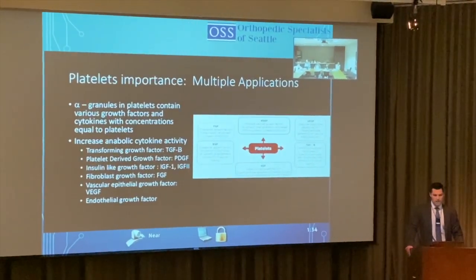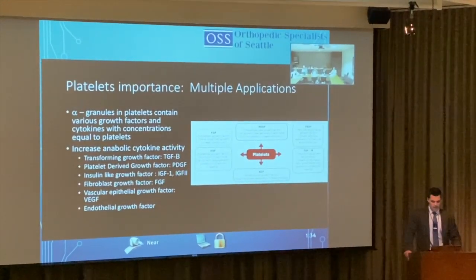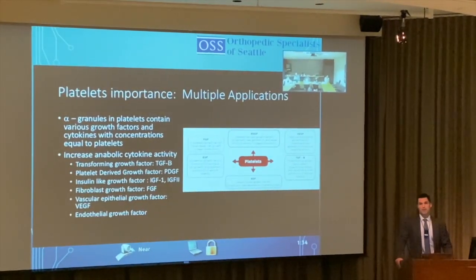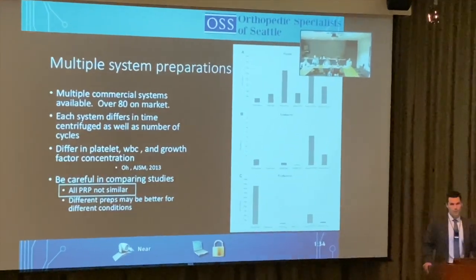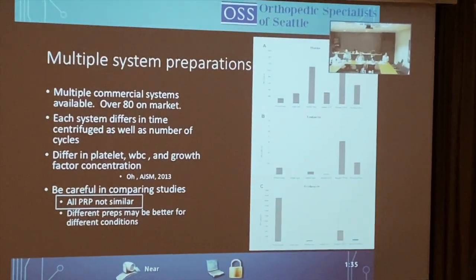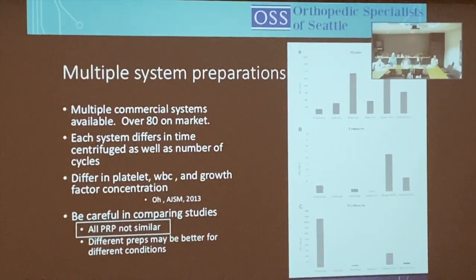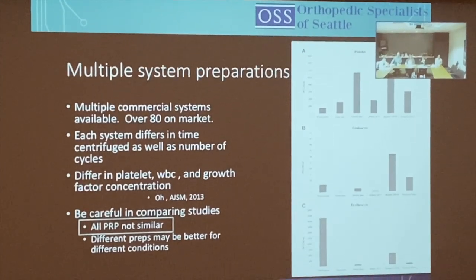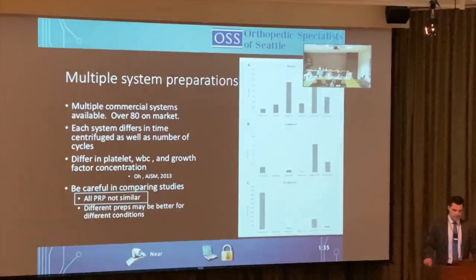The alpha granules in platelets contain various growth factors and cytokines. These increase anti-inflammatory cytokine activity, including insulin-like growth factor. There are over 80 PRP machines on the market — each differs in centrifuge cycles, platelet concentration, white blood cell content, and growth factors. This makes comparing research studies very difficult.